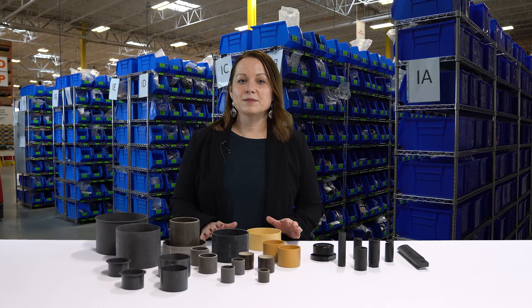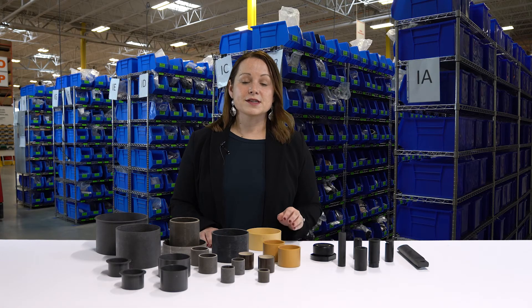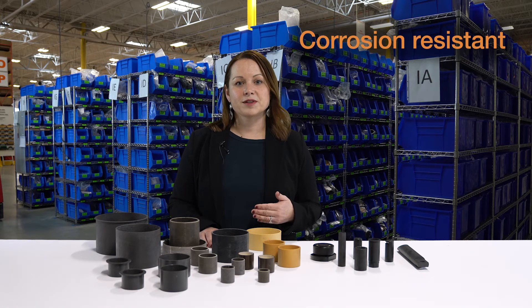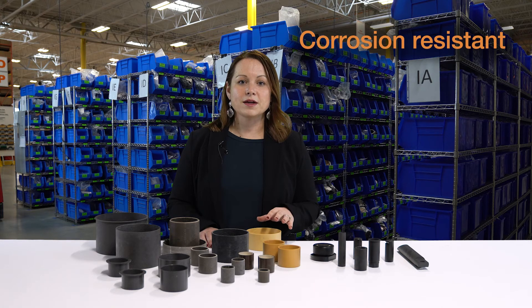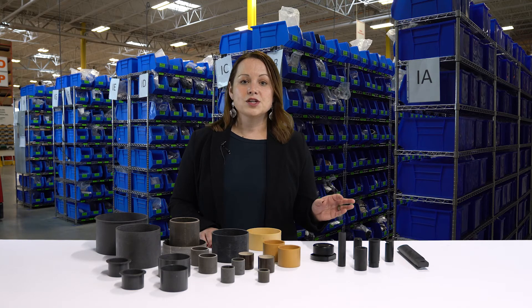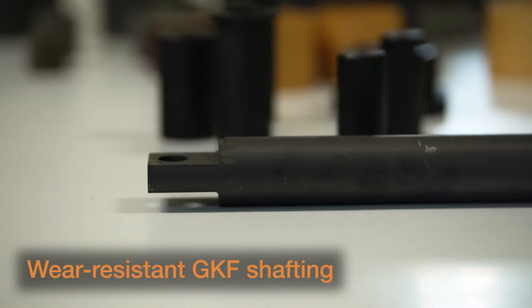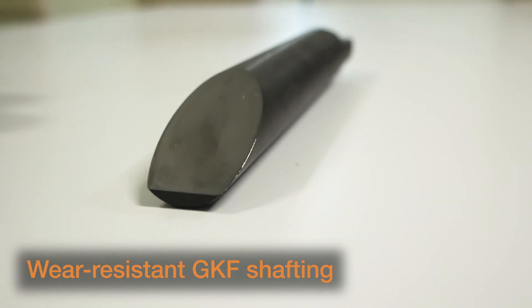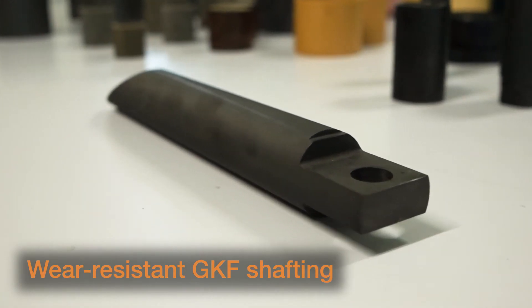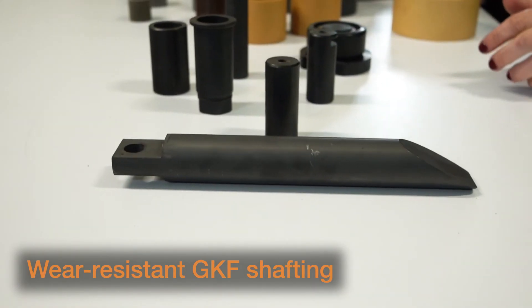The next benefit to using iGlide bearings in your construction machinery is that they're corrosion resistant. Corrosion can cause major issues within a bearing system and lead to catastrophic failure. By using iGlide bearings in combination with GKF shafting, you can eliminate those risks. GKF shafting is a steel shaft that has a corrosion inhibitor that hardens and permeates throughout the shaft, meaning that there's no coating that will flake off or cause issues later on down the line.